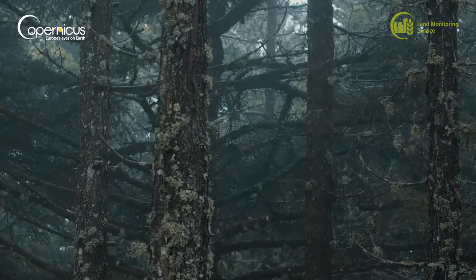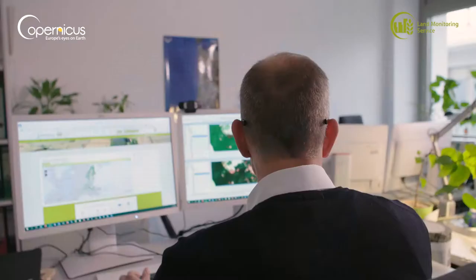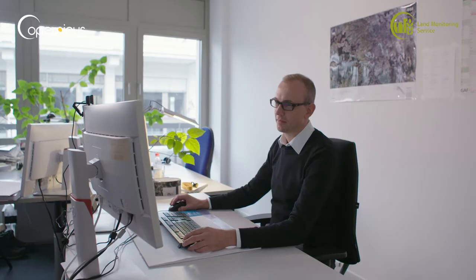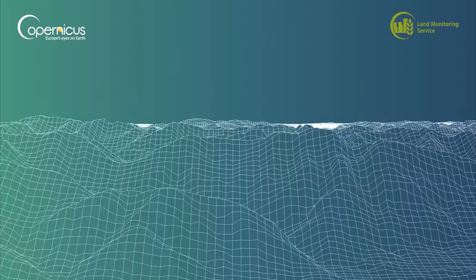If we think in terms of forest storm damage assessment, it's very important that you get observations close to the event so as to be able to quantify and localize the event properly. Before, there was not sufficient coverage of satellite data and all the information was gathered by field inventories. Nowadays, with the availability of Copernicus satellite data, this is not a limiting factor anymore.